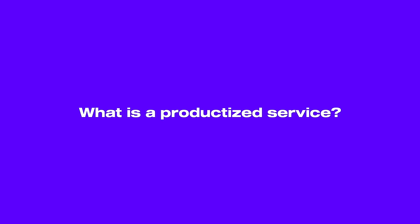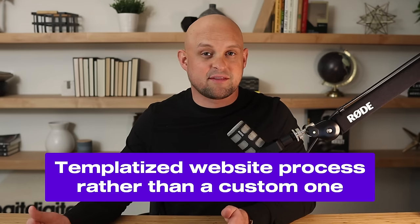The first thing we need to figure out is: what even is a productized service? Services like design are almost always unpredictable. When you're kicking off a project, it's almost impossible to anticipate all of the inputs, outputs, and moving variables, which means most projects end up going past their deadline and being way more work for you. Productizing that service means you eliminate those unexpected variables and turn your service into a set package that is exactly the same for every single client — a templatized website process rather than a custom one.